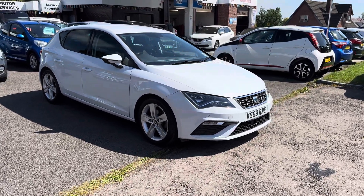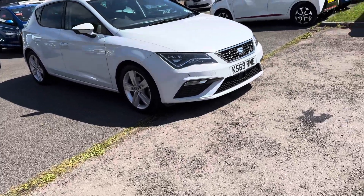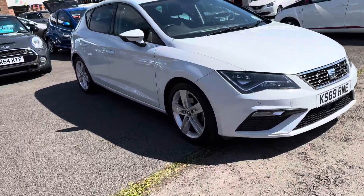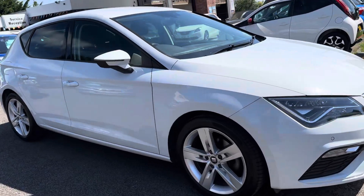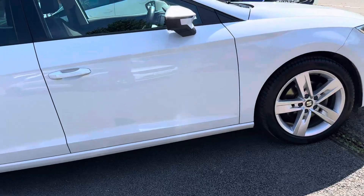Hello, welcome to Motor Services of Trepsdale. Today we have a 2019 SEAT Leon 5-door TSI petrol FR in a pretty pleasant white.